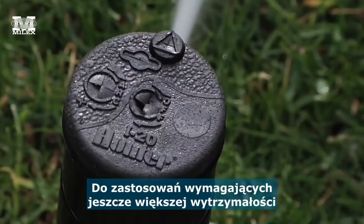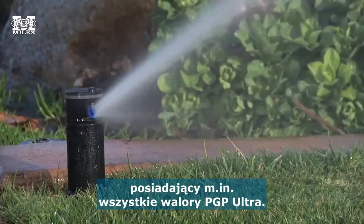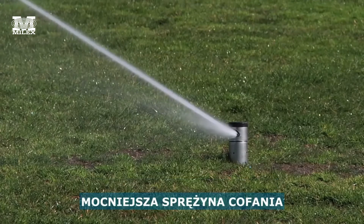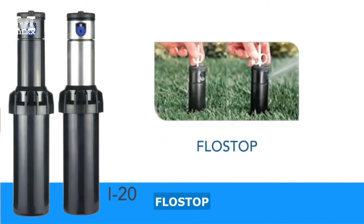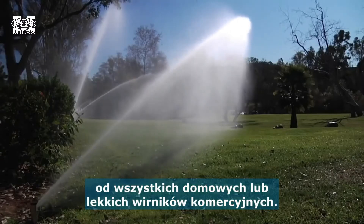For applications that require even more durability, Hunter's I-20 high performance rotor has all the features of the PGP Ultra and more. If desired, a stainless steel riser is available as an option. Included in all I-20s is a stronger retraction spring, drain check valve, and flow stop. These additions allow the I-20 to outperform all residential or light commercial rotors.